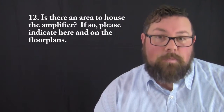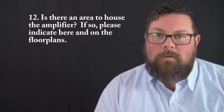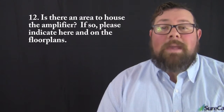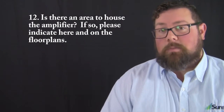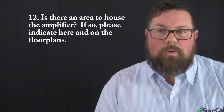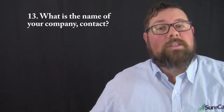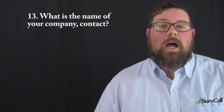Question number twelve: is there an ideal place to house the booster? If your customer has a specific place they'd like the boosters installed, they need to indicate that on the floor plans. While it may not always be practical to place boosters in that specific area, it's nice to know the customer has a preference and we want to accommodate them as often as possible. Question number thirteen asks for the name of your company and your contact information.